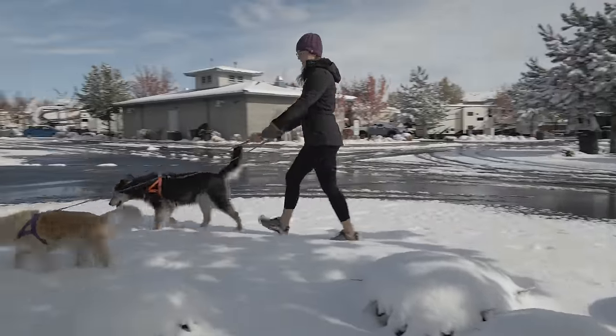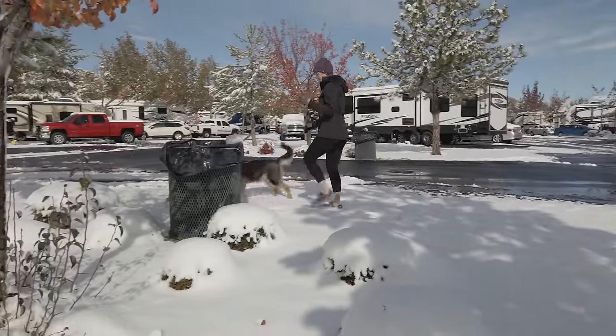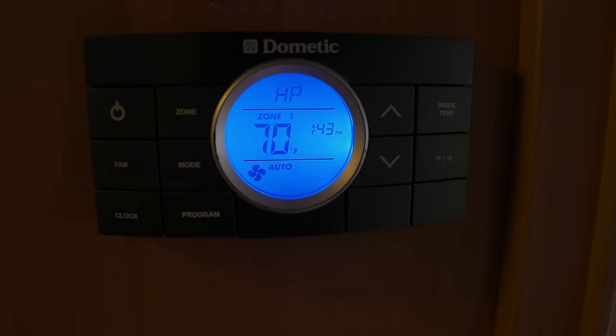Whether you have a four-season certified rig or not, we're going to talk about some of the things that you can do to protect your RV while camping in freezing temperatures and how to stay warm. First, let's talk about staying warm while inside your RV. You're going to want to learn how to use your furnace and set it to stay warm before anything freezes in the rig.